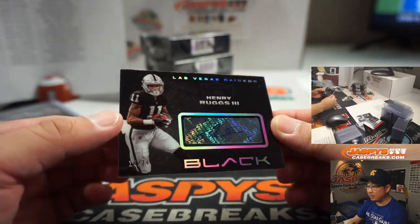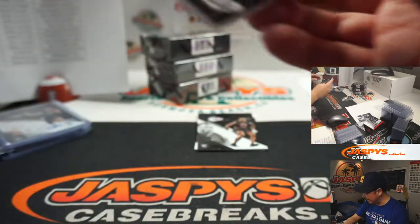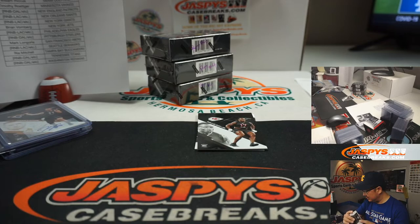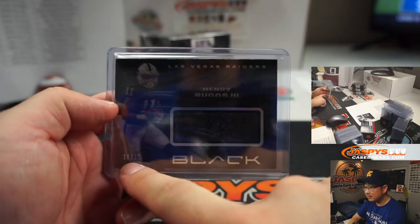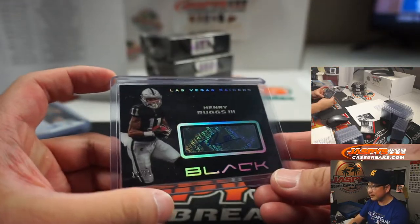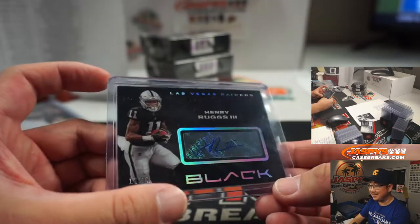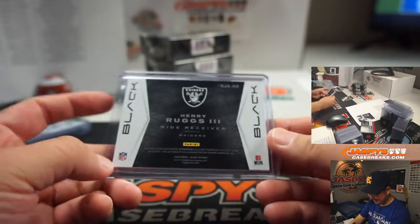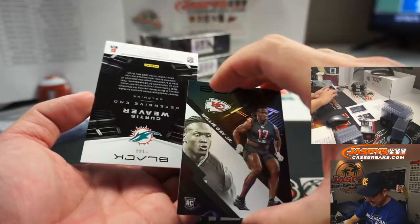For the Las Vegas Raiders — Henry Ruggs III, 16 out of 25. That's a number block team. Las Vegas 6 goes to Jeff Dorlak. You might want to rethink that for next year. Silver would look better on that — still looks nice though. A lot of weight to that card too.